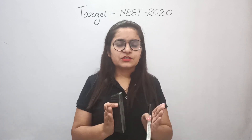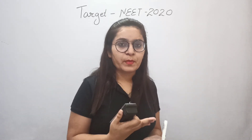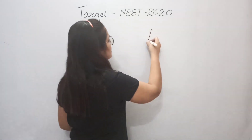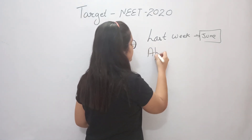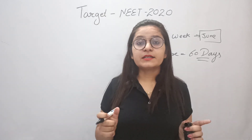First of all, when will the NEET exam be held? According to current data, it is lockdown right now. After the lockdown is finished, pending board exams — state board and CBSE — will complete. After that, NEET will be conducted. We expect it in the last week of June. From today, we have approximately 60 days — that is two months to prepare.